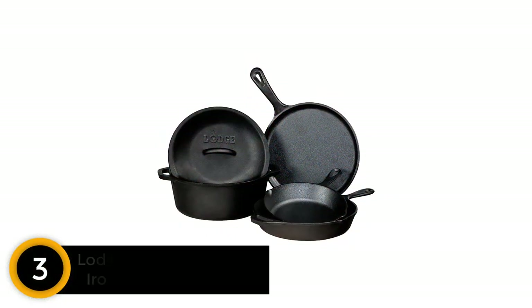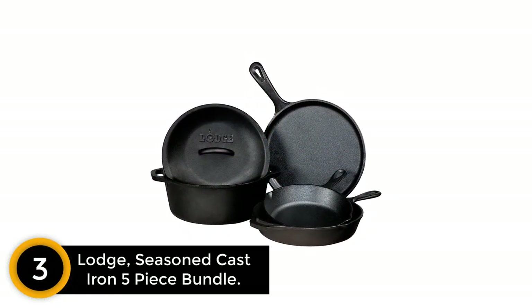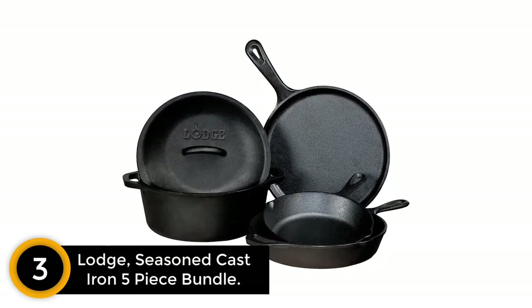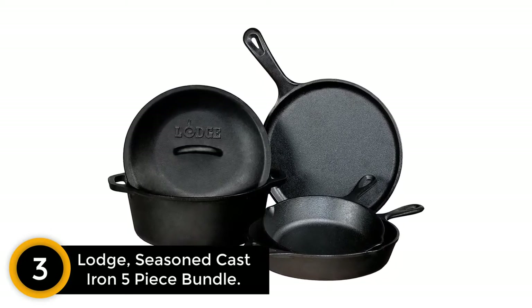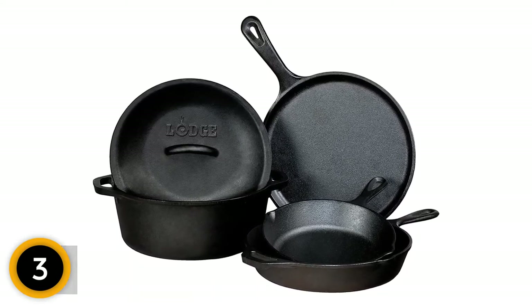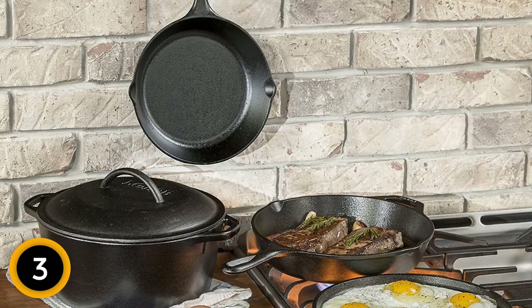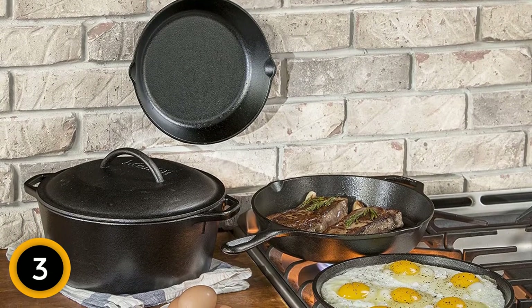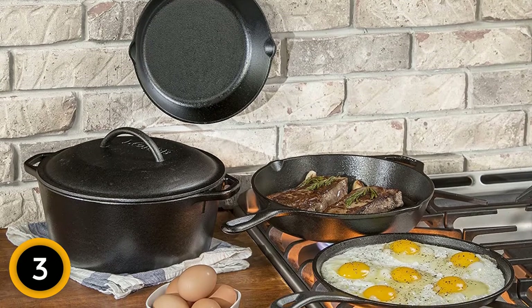At number three: the Lodge seasoned cast iron five-piece bundle. Your purchase includes a 10.25-inch skillet, an 8-inch skillet, a 10.5-inch griddle, a 5-quart 10.25-inch Dutch oven, and a cast iron cover that fits the 10.25-inch skillet and 5-quart Dutch oven. This is one of those purchases you can be absolutely confident in.